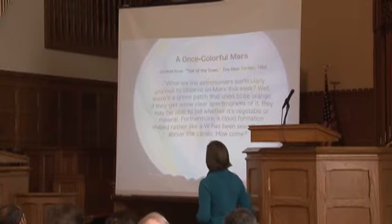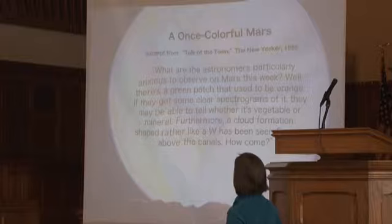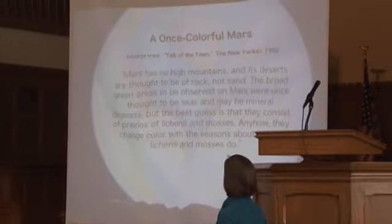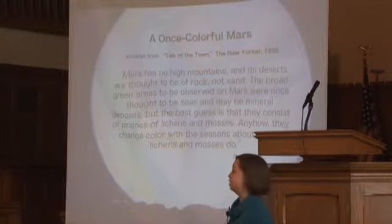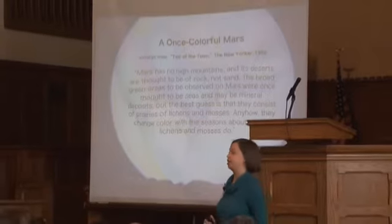Here's an excerpt from the New Yorker's 'Talk of the Town' in 1956, representing the best scientific thinking of the time: 'There's a green patch that used to be orange — if they get clear spectrograms, they may tell whether it's vegetable or mineral. The broad green areas once thought to be seas — the best guess is that they consist of prairies of lichens and mosses. They change color with the seasons about as our lichens and mosses do.' This was accepted not just by science fiction fans but by the scientific community.